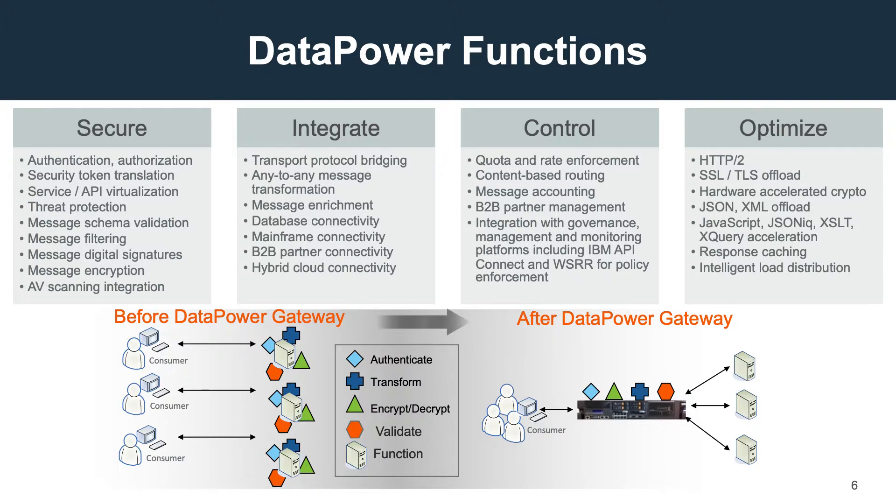Take PKI for example, because it's typically a huge burden on applications. With DataPower, you now have one process for validating PKI credentials, and one location in which to manage trust lists across all of your applications. Overall, when you centralize your security with DataPower, you greatly reduce the risk of misconfigured security policies.